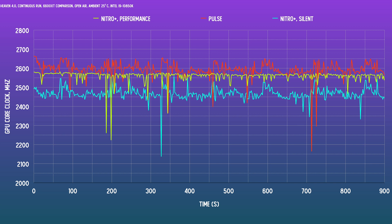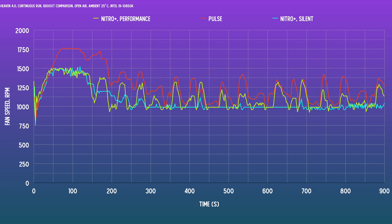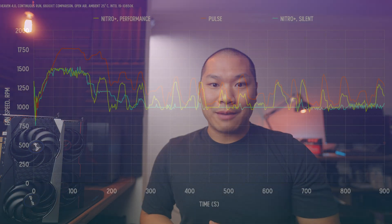The silent VBIOS on the Nitro Plus just clocks in lower. Total board power in silent mode is about 130 watts, while that figure is around 140 watts for both the Pulse and Nitro Plus in performance mode. The coolers boost fans up to between 1,000 and 1,300 RPM at the 25°C room temp I tested in. The Pulse is more aggressive here, and the silent VBIOS runs at a more consistent lower level since it's drawing less power. I don't see a compelling reason to run the card in the silent BIOS — I'd just run performance mode and dial back the fans if needed.